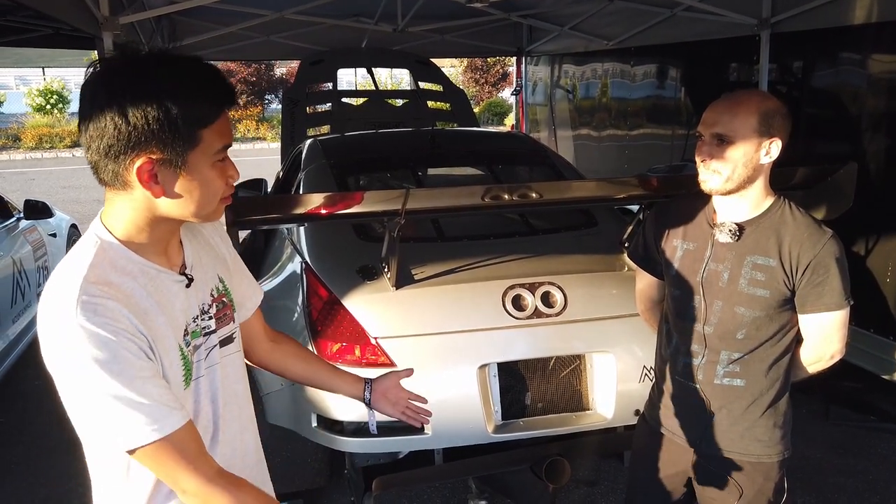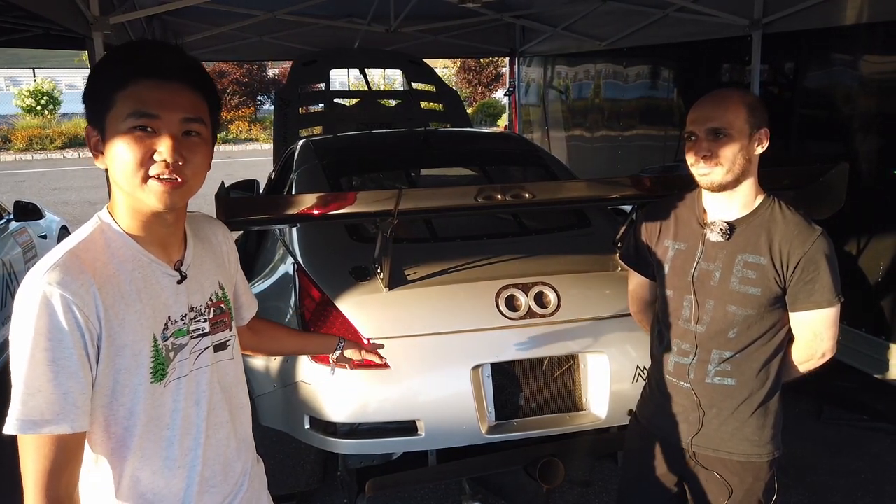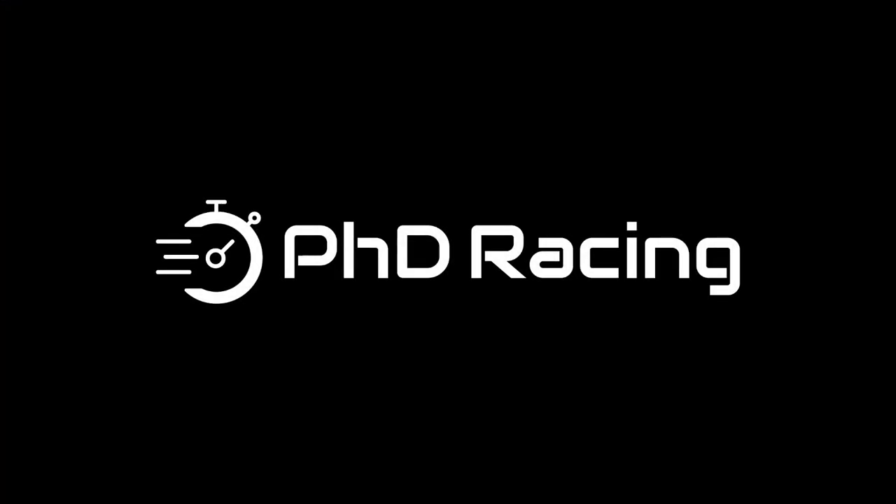Thank you very much for your time. This is, I think, up there as one of my favorite cars out there. It's so cool — I don't have words for it.